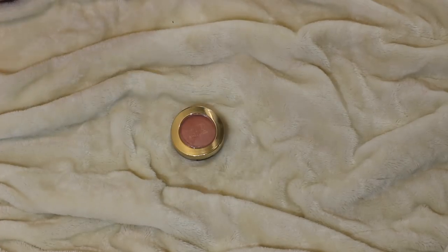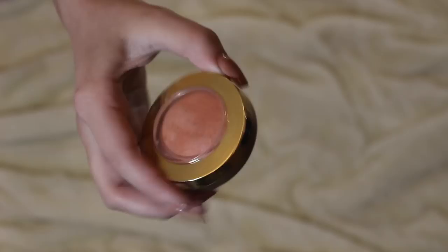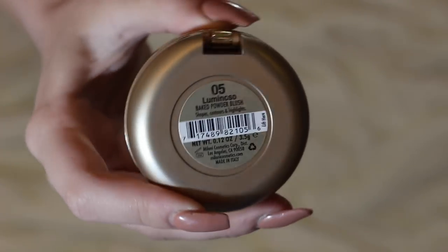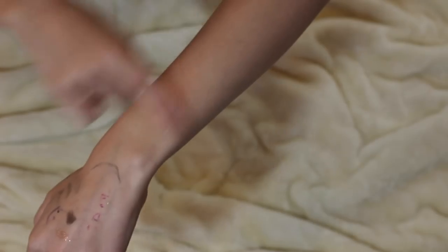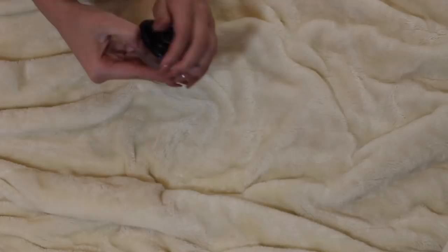I love it. Then I have the Milani Baked Blush in the shade Luminoso. This is a cult classic — I love it. It's such a pretty color, it blends out so well, and it just looks really good on the face.